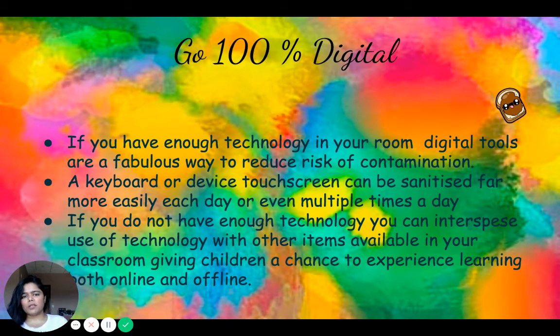Going 100% digital is another option. If you have enough technology in your room, digital tools are a fabulous way to reduce risk of contamination, since a keyboard or touchscreen device is easily sanitized compared to manipulatives used multiple times a day. If you don't have enough technology, intersperse its use with physical classroom items to give children experience learning both online and offline. A challenge of going 100% digital is monitoring screen time — especially in Canada, where educators and parents are concerned about excessive screen time. You can break it up with outdoor learning, recess, or trips to the gym for physical activity.